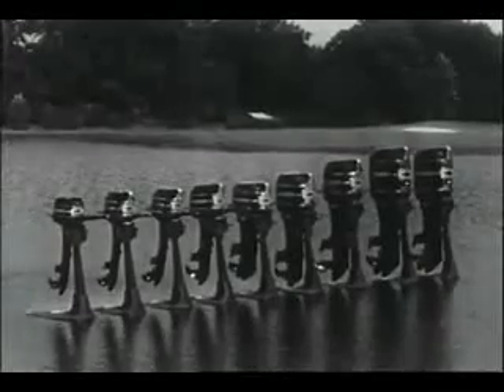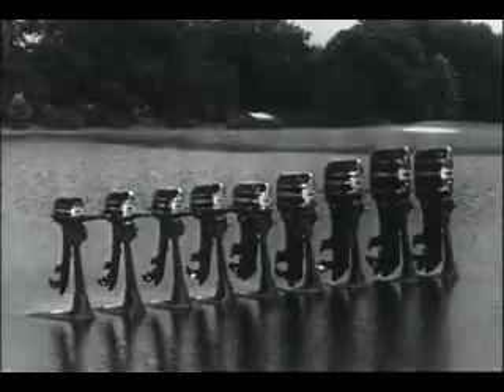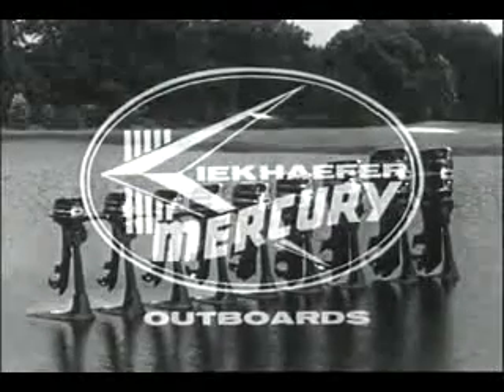Compare the Merc 39 with any competitor's fishing motor — it's the quickest way to find there's no comparison. There are nine Mercs from 3.9 to 100 horsepower. See your Mercury dealer; he's got the Merc you want.